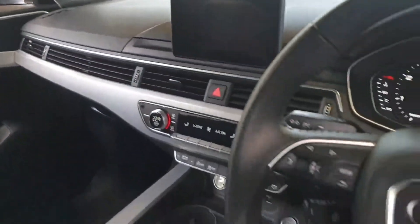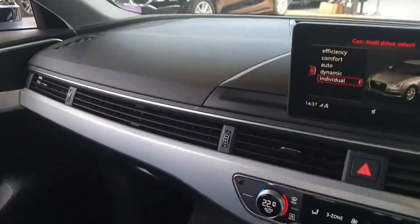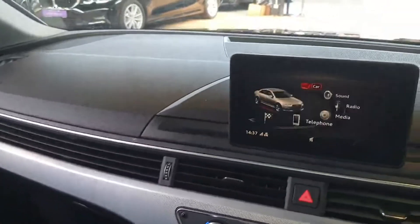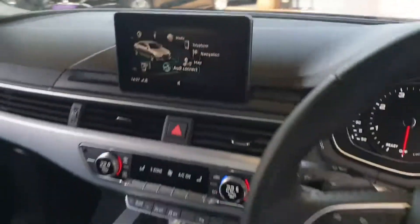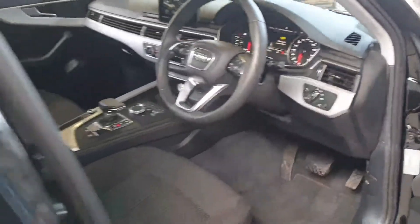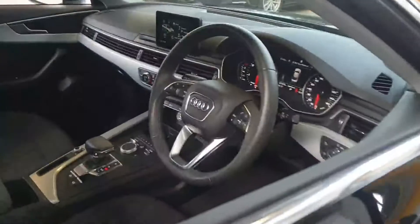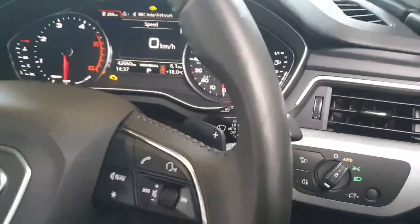It's got a lovely MMI system with sat nav and the Audi Connect system, so you can link up your smartphone. It's similar to Android Auto and Apple CarPlay but it's Audi's own system called Audi Connect — their own integrated smartphone system.